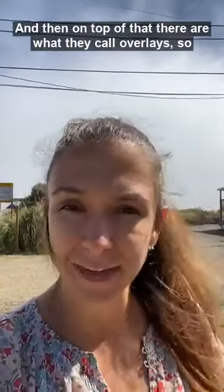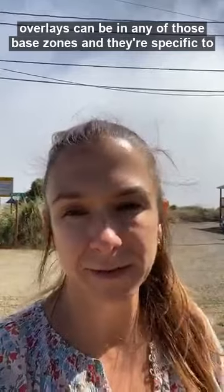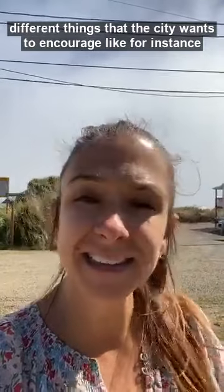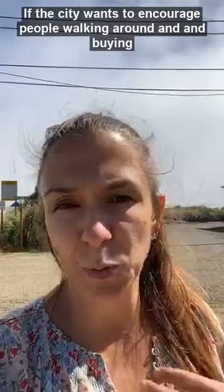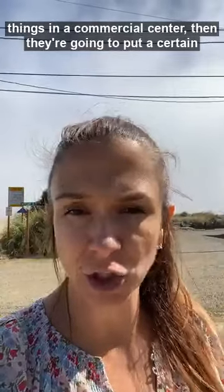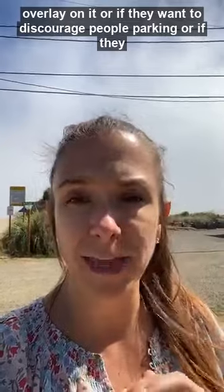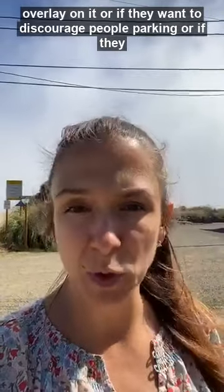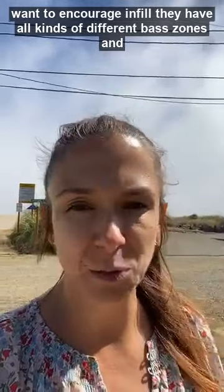On top of that, there are what they call overlays. Overlays can be in any of those base zones and they're specific to different things that the city wants to encourage. For instance, if the city wants to encourage people walking around and buying things in a commercial center, they're going to put a certain overlay on it. Or if they want to discourage parking, or if they want to encourage infill — they have all kinds of different overlay zones.